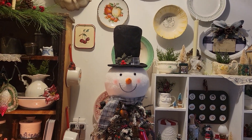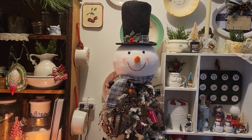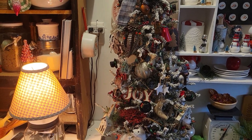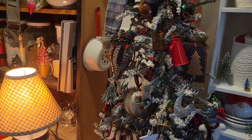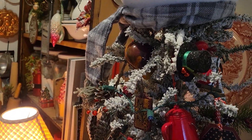I bought that little snowman head at a garage sale — it's a tree topper, so I put it on my little flocked artificial tree here in my kitchen. I love all the ornaments; it's got little coffee pots, little top hats.